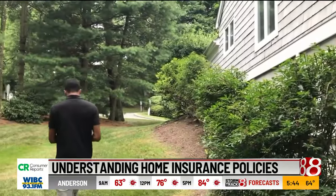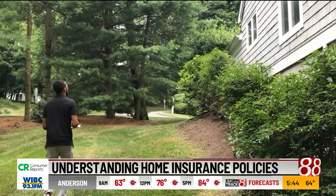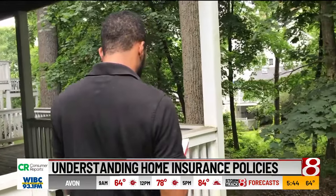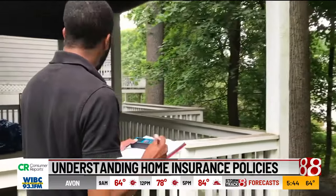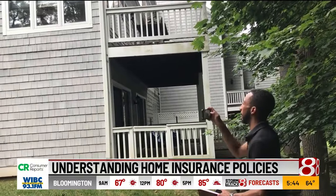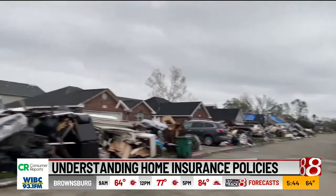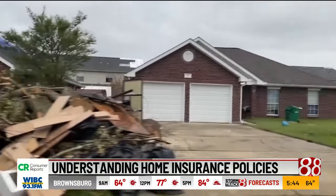You might want to turn to someone called a public adjuster if it's a large claim, like a total loss. They work on your behalf and represent you, but it will cost you. In some states, a public adjuster's fees are capped at 10 to 12 percent of the insurance payout. Other states have no percentage caps, and adjusters charge an hourly or flat fee.